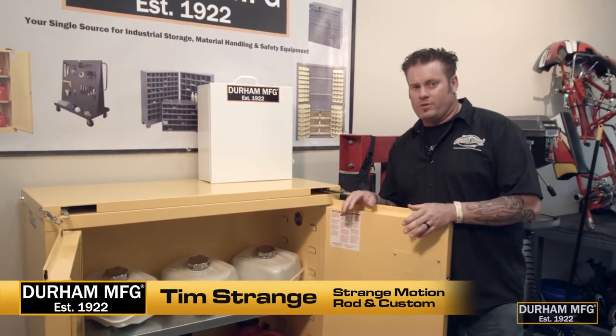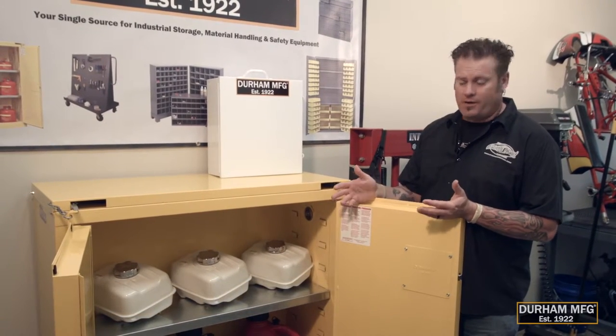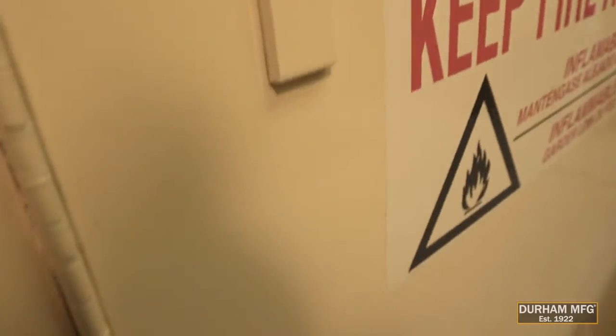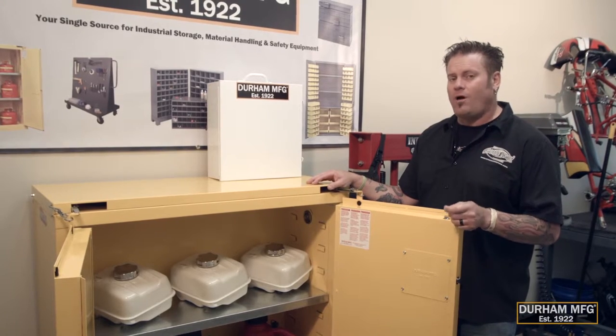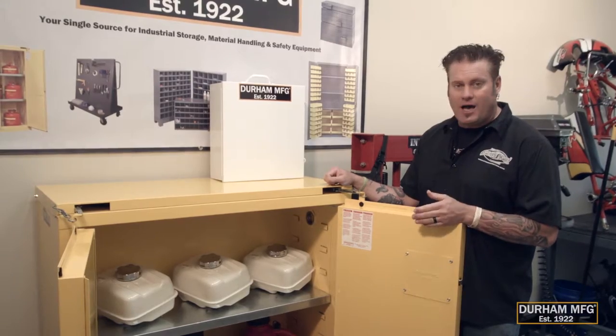When it comes to storing your flammable materials like gasoline in a race shop or paint in a collision center, you want to use an FM tested and approved cabinet like this one from Durham Manufacturing. There are many different sizes — 25 in Durham's line — and they come from four gallon all the way up to a huge 90 gallon size. There's tons of options.